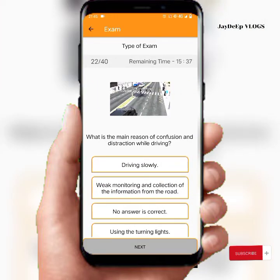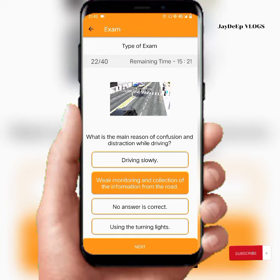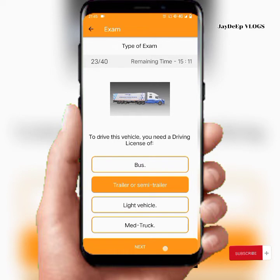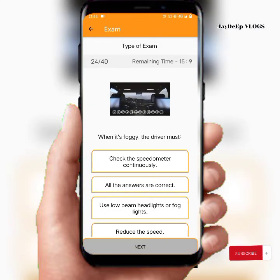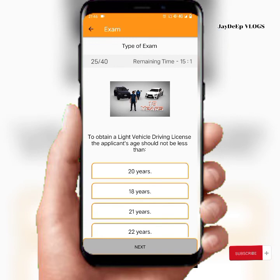What is the main reason for confusion and distraction while driving? It is monitoring and processing information from the road. To drive this vehicle you need a driving license for a trailer or semi-trailer. When it's foggy, the driver must — all the answers are correct.